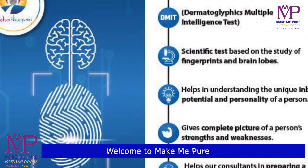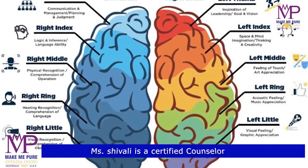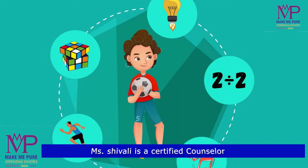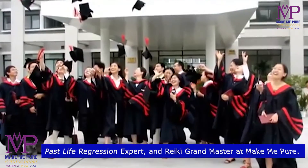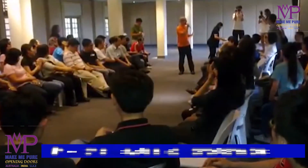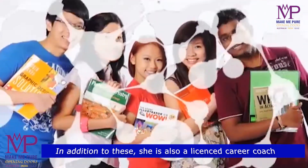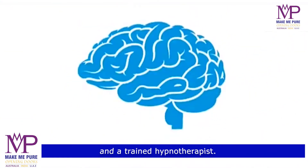Why should kids enroll in this DMIT test? For the identification of your child's inborn talents and natural character. Analyzation of your child's innate abilities by DMIT test. Understanding the best learning style for your child. Customizing the learning program based on children's learning style. Understanding the right parenting techniques and teaching style. Selection of activities based upon their multiple intelligence and acting accordingly.